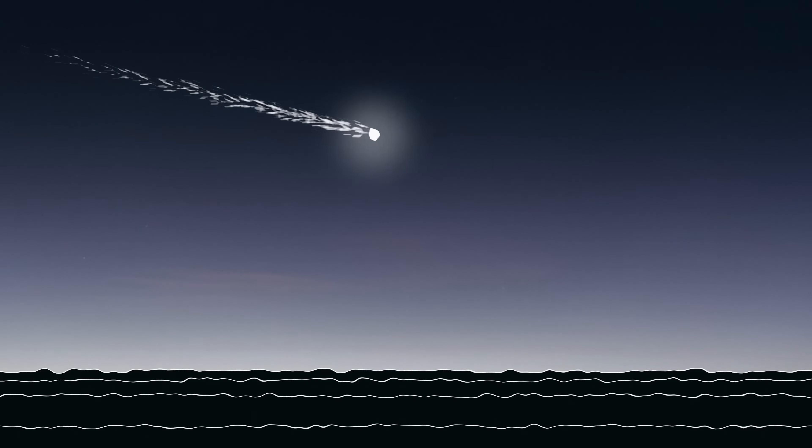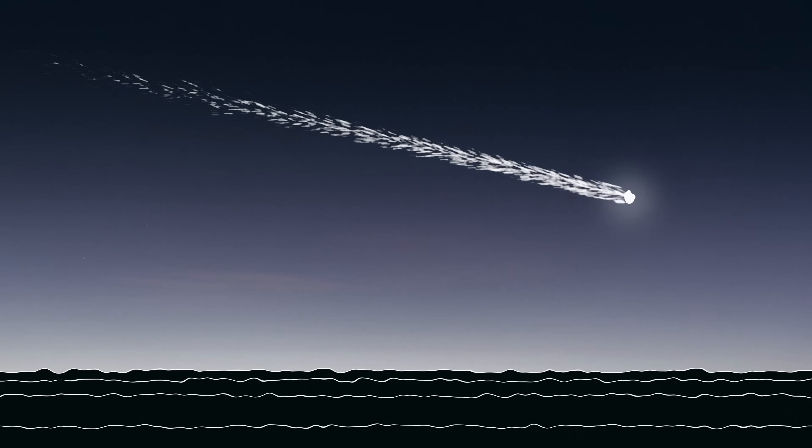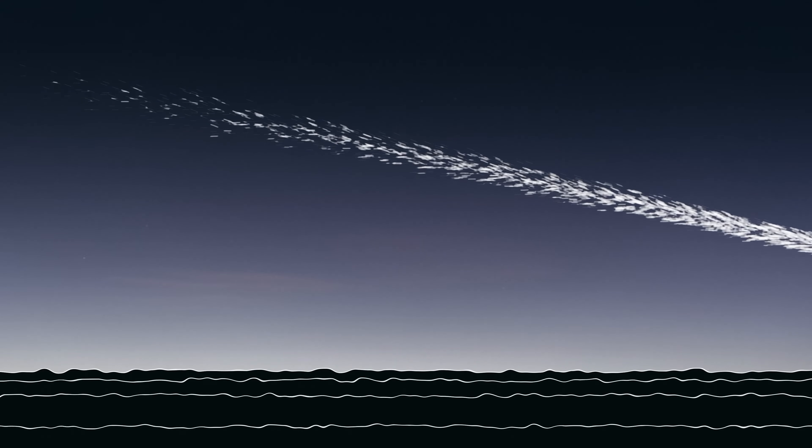Streaking through the atmosphere, visible from the ground, we call it a meteor, a shooting star. If it's bright enough, a bolide.